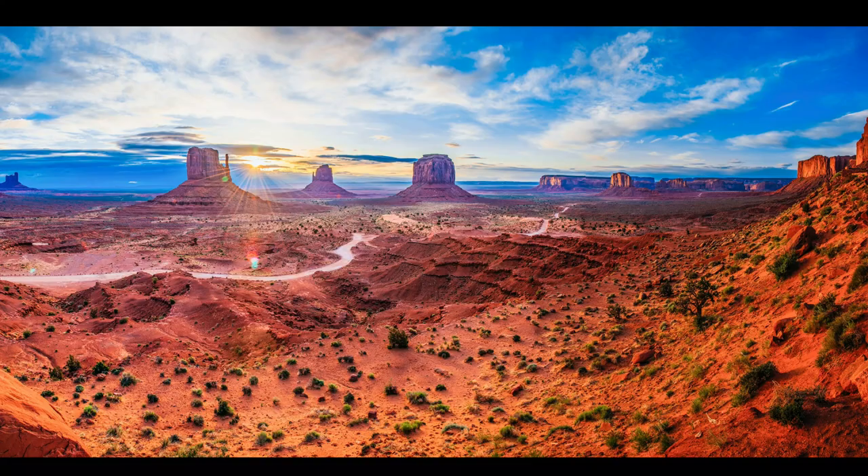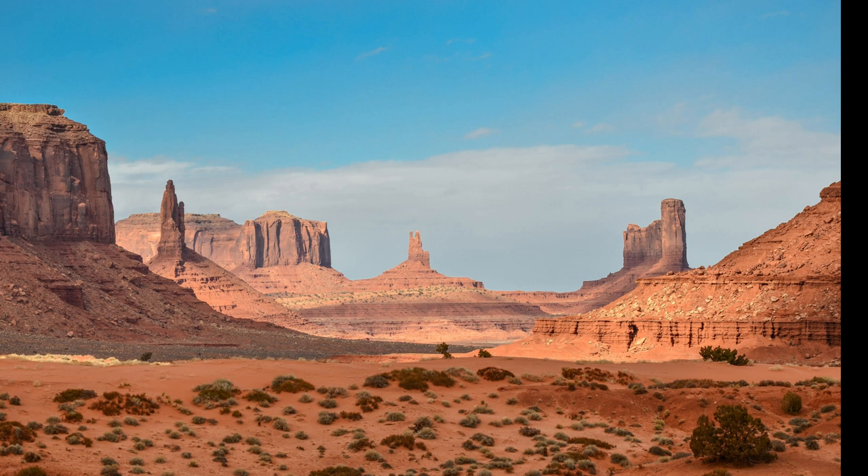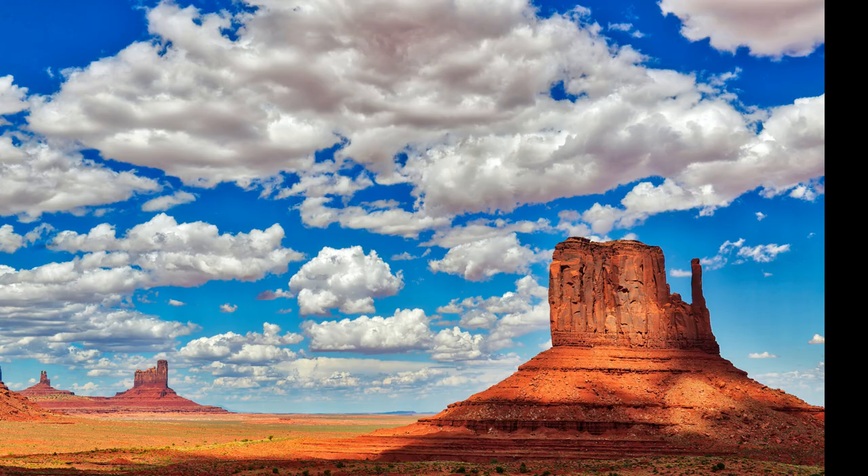Next stop is Monument Valley. This area was made famous by film director John Ford as the background for many of his westerns. It is a Navajo tribal park, and Navajo permission is required for many activities, including visiting most areas. The sedimentary rocks here have been eroded into mesas, buttes, and spires.